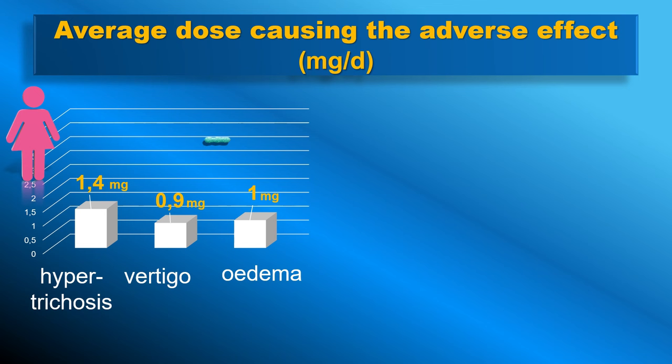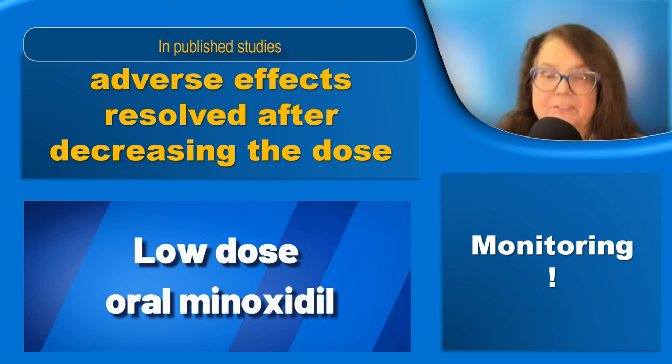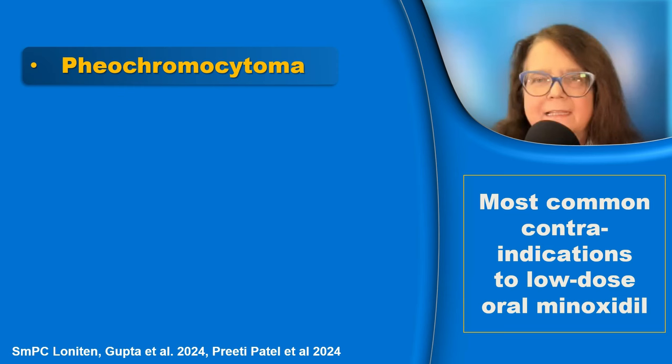Interestingly, the average dose causing adverse events is lower in women compared to men. Every adverse effect related to oral minoxidil will resolve after either decreasing the dose or discontinuation of the treatment.